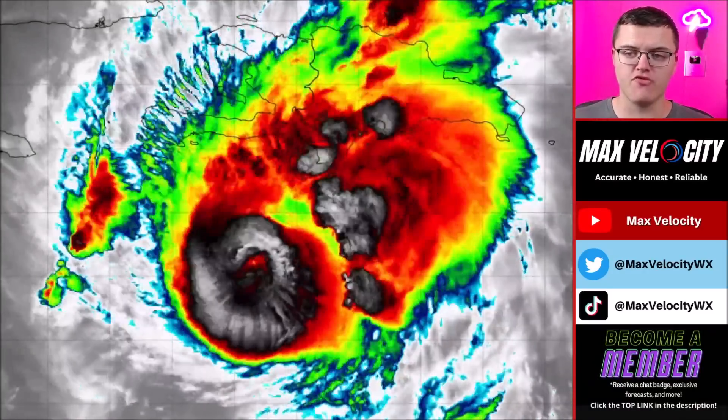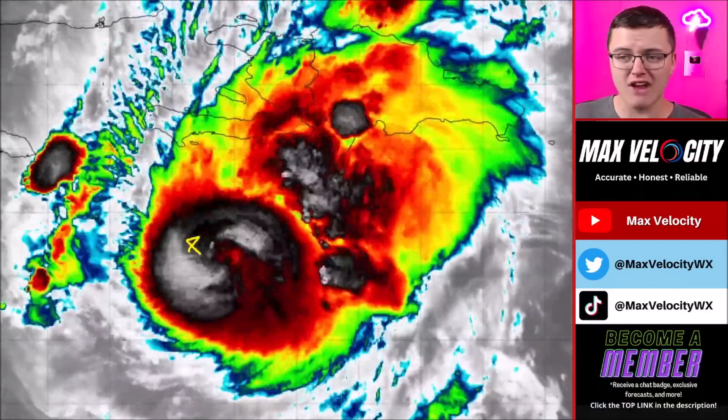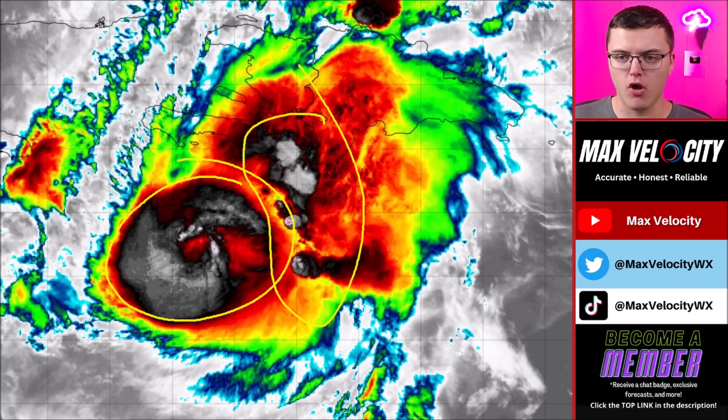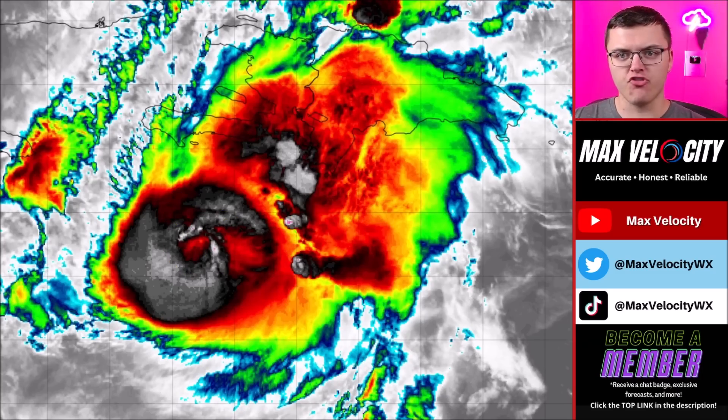Looking at a much closer view on infrared imagery, notice you cannot really see the eye anymore — it's really getting wrapped in here. The eye is right there, buried in the eye wall. There were big thunderstorms developing on the east side of this hurricane earlier this morning. The eye wall is still very organized and very healthy, but the eye is almost completely gone. This means the hurricane should continue to gradually weaken over the next 24 to 48 hours, but it is still going to bring major impacts to Jamaica regardless.